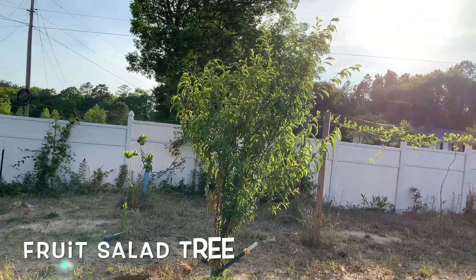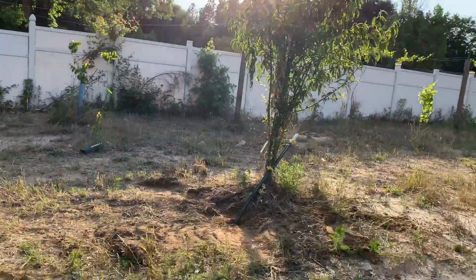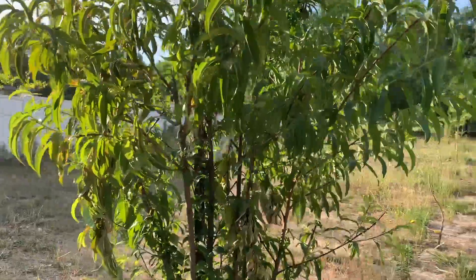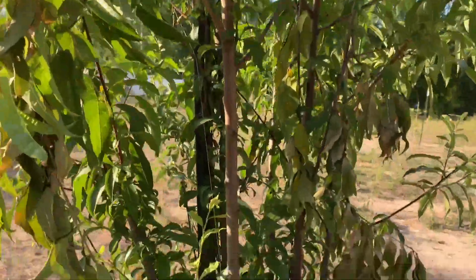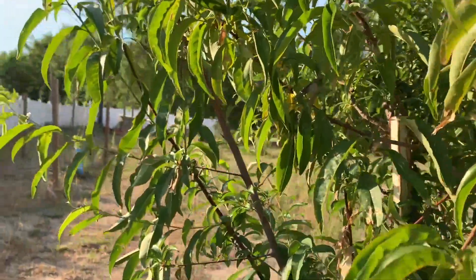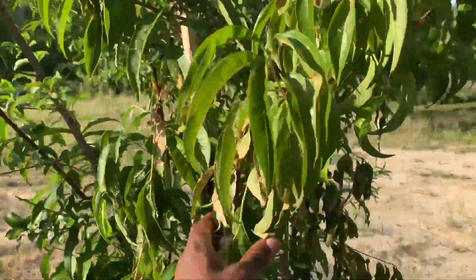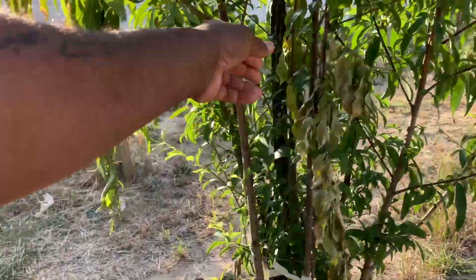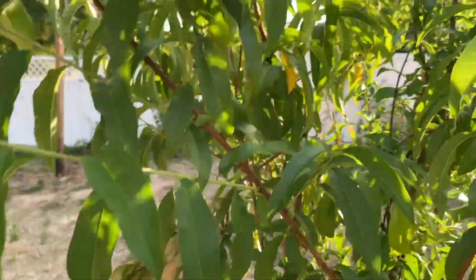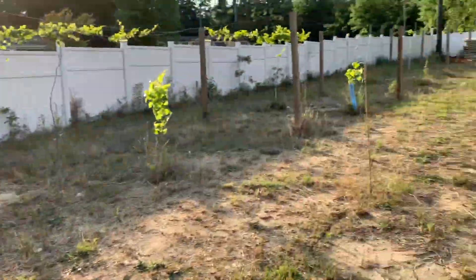There's our fruit salad tree — it appears to be holding well so far. Let's keep it in prayer, y'all. As you can see, we've got some dead leaves on it in some parts. I don't know, but we're just hoping and praying that it survives. Still got some fruit on here — some peaches. Still got some peaches.